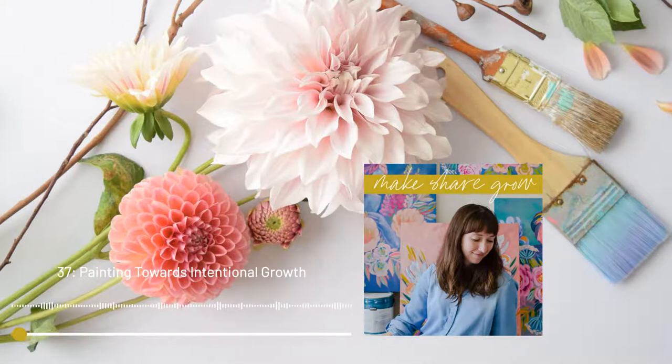Welcome to Make Share Grow, a podcast about art making and the creative process. I'm Julie Marriott, painter, mother, and lover of bold and joyful color. Come on into my studio. I hope what I share here about my art practice will inspire you in your own creative journey.